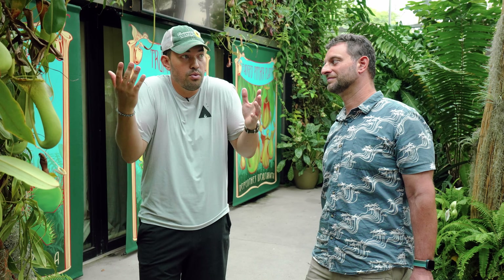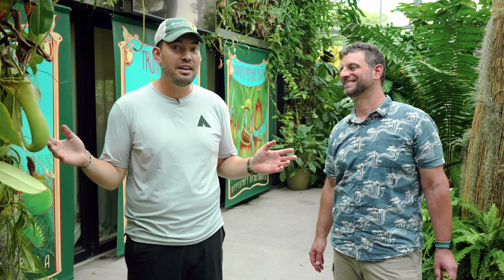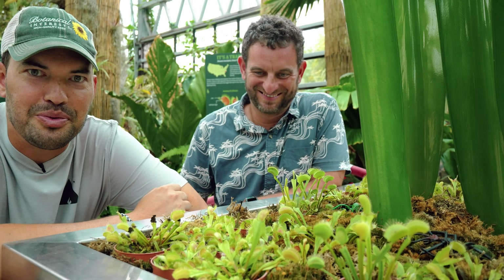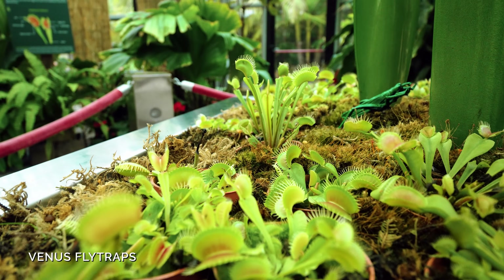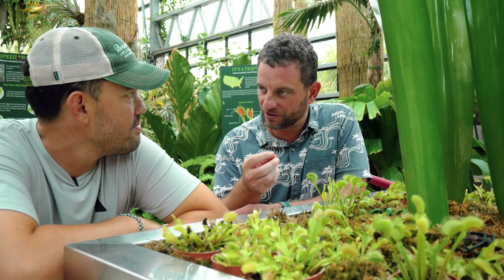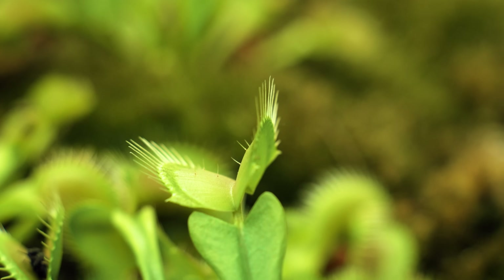We're heading to the least odd but most familiar one - certainly one I tried to grow in maybe third or fourth grade and killed within a week - the Venus flytrap. These are just the most amazing plants. They hang out and wait for flies to go in, and they have this amazing mechanism of trigger hairs. If a fly or other insect triggers multiple hairs, it snaps rapidly - an amazing adaptation to get at the nitrogen locked up in flying insects.